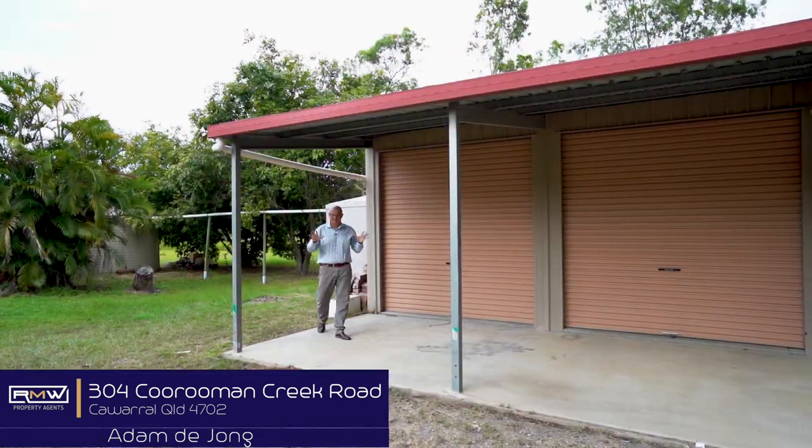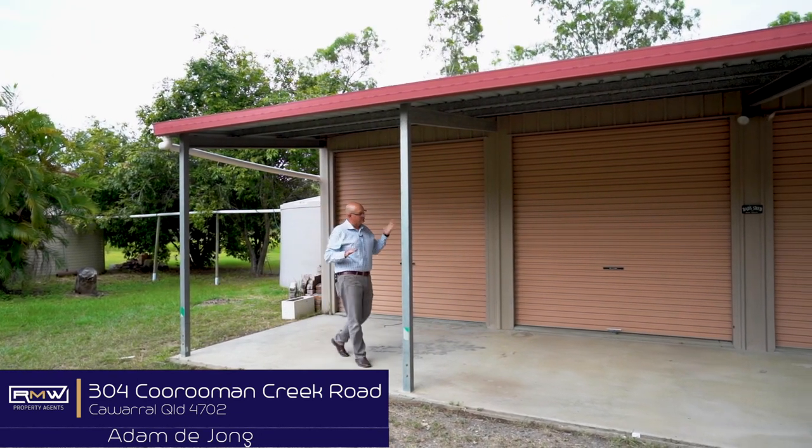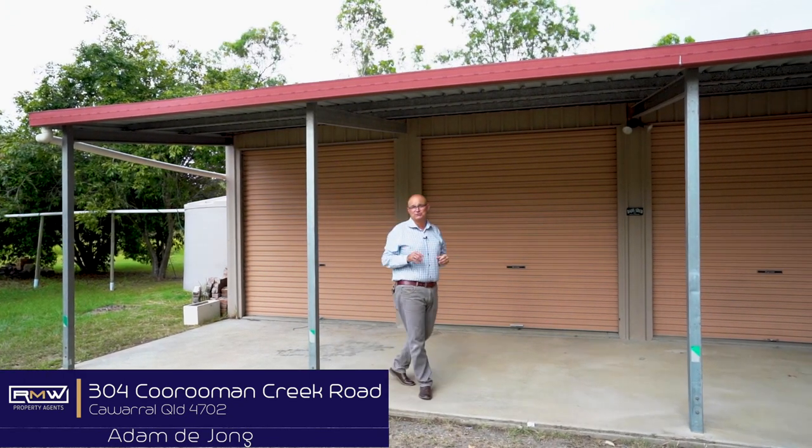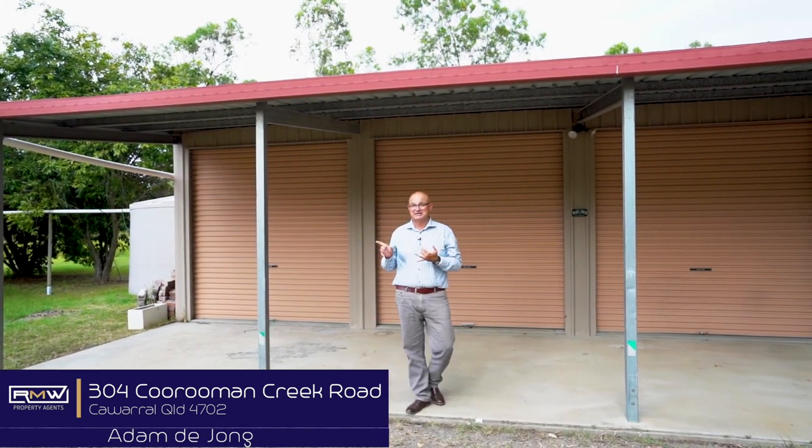So, you've checked out the inside — now we're going to check out outside. We've got a four-bay shed, plus a bit of an awning at the end there. We're set on just over two acres. We've got tanks, we've got a dam.